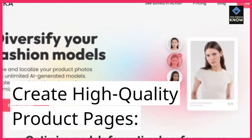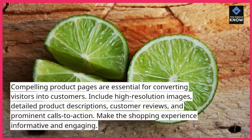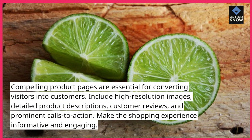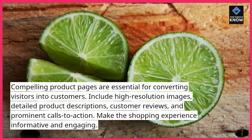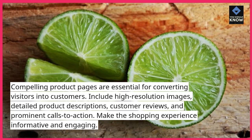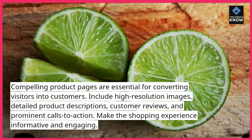Create high-quality product pages. Compelling product pages are essential for converting visitors into customers. Include high-resolution images, detailed product descriptions, customer reviews, and prominent calls to action. Make the shopping experience informative and engaging.